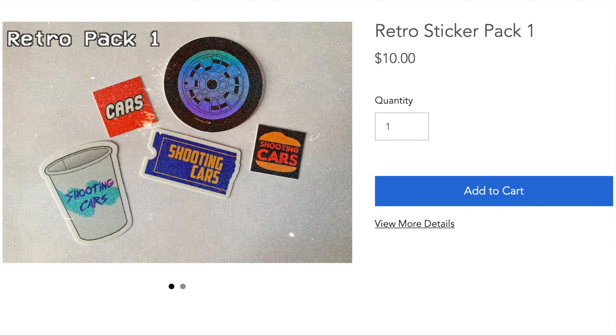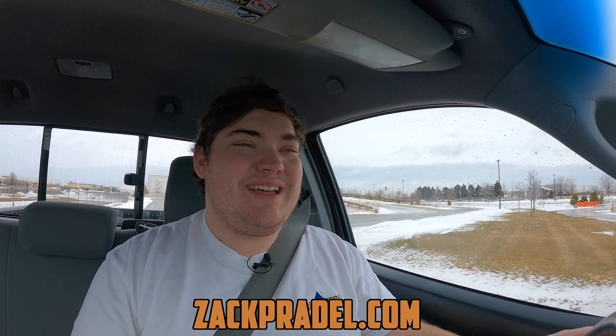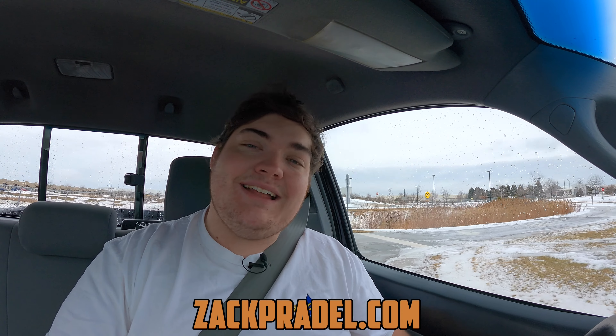Before we get on with the rest of the video, I have a website — ZachPradle.com — where you can buy merch such as this retro sticker pack, so you can rep Shooting Cars wherever you go. You can also submit your own vehicle to be reviewed through the submission form, read my blog, find out what I'm reviewing that week, and get some behind-the-scenes content.